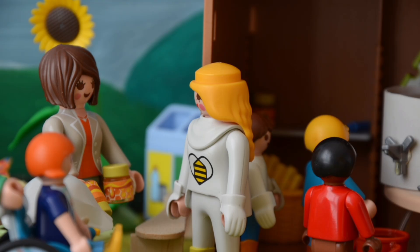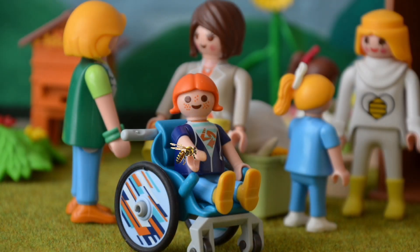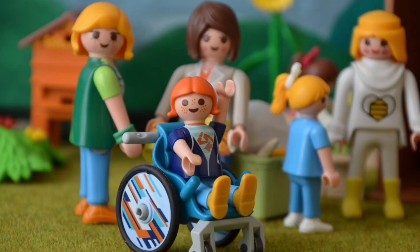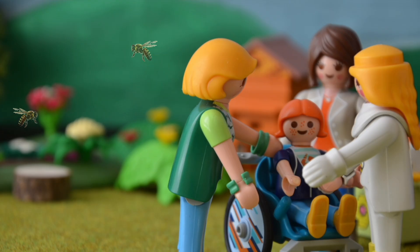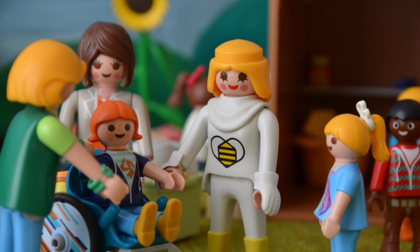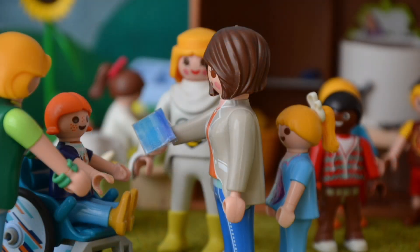Sie bekommen noch zwei Gläser Honig von mir mit. Vielen lieben Dank. Euch muss ich danken, dass ihr da wart. Es ist wirklich schön hier. Aua. Ich glaub, mich hat eine Biene gestochen. Du hast ja noch etwas Honig auf deiner Hand – da hatte die Biene wohl Hunger. Und du hast dich wahrscheinlich bewegt. Oh je. Aber immerhin steckt der Stachel nicht mehr. Wir müssen die Stelle schnell kühlen, damit du keine Infektion bekommst. Hier hast du ein Kühlkissen.